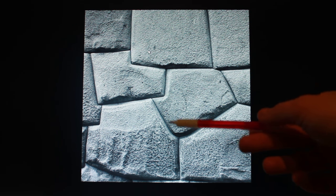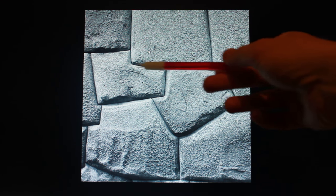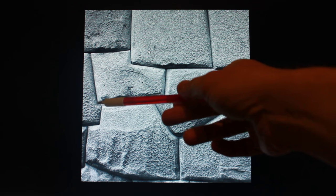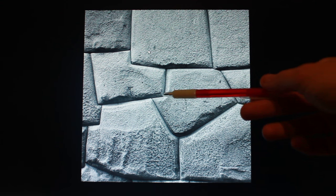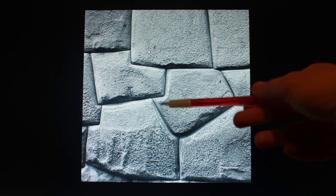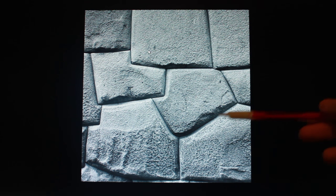This is absolutely unbelievable. I was thinking, if we wanted to build something like this today, you would design the whole thing from the beginning and get a 3D printer to print out each stone to precision. But that is not how it was done. This was done differently.